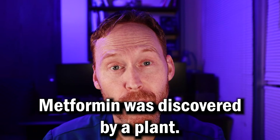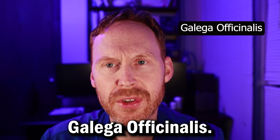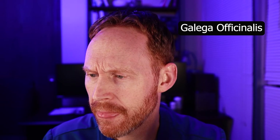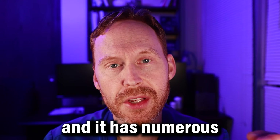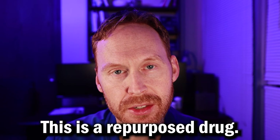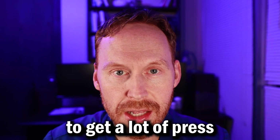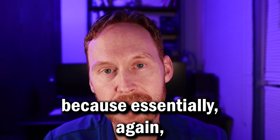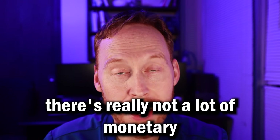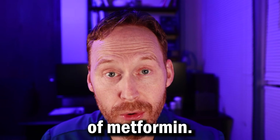What is metformin? Metformin was discovered from a plant, Galega officinalis — I'll put it on the screen here. So this medication was essentially plant-derived, and it has numerous health benefits to the body. This is a repurposed drug. Unfortunately, it's a generic drug. I don't think it's going to get a lot of press and attention because, essentially, there's really not a lot of monetary gain in this medication. But let's get into the benefits of metformin.